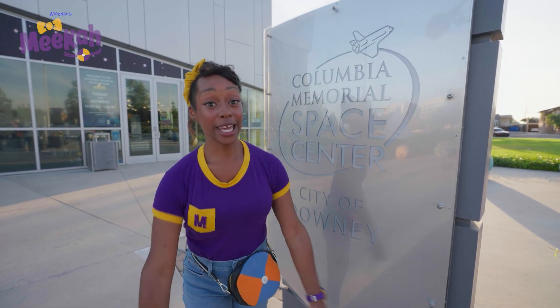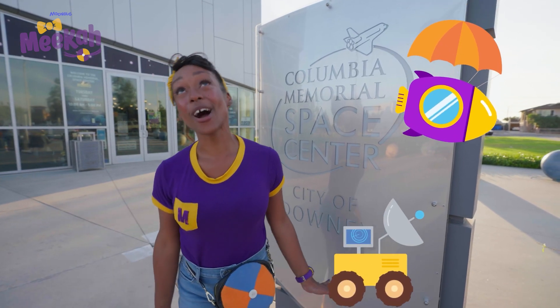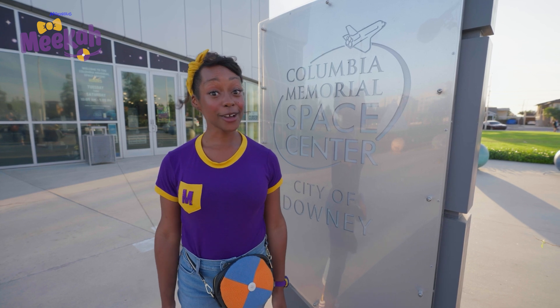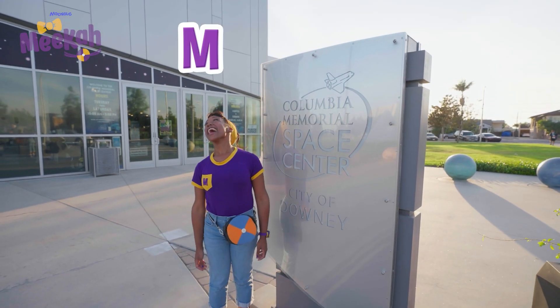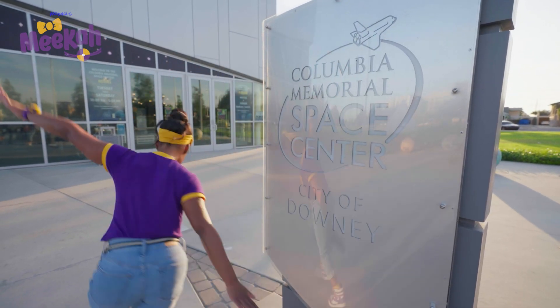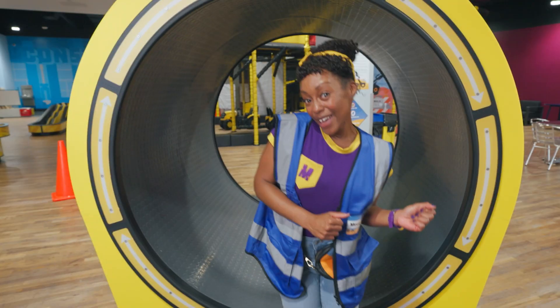Thank you so much for exploring space with me today. We wore a space suit, we coded a rover, and we created our own capsule and watched it float back down to Earth. That was cool! Well, that's the end of this video. But if you want to watch more of my videos, all you have to do is search for my name. Can you spell my name with me? M-E-E-K-A! All right, see you later, buh-bye! Come on, everyone — let's make learning fun!